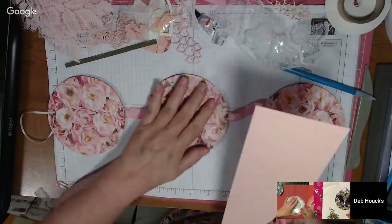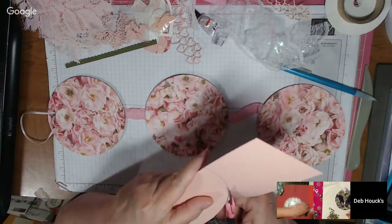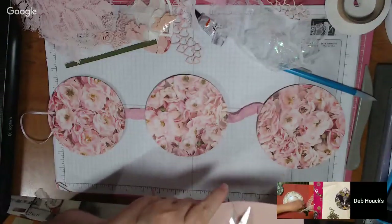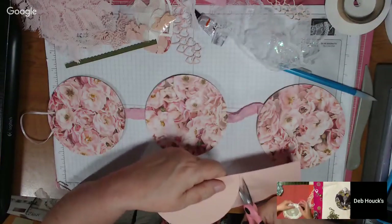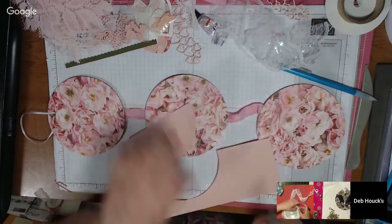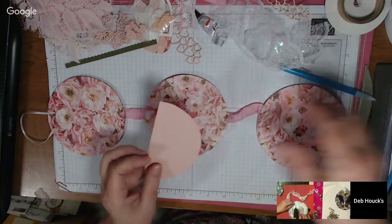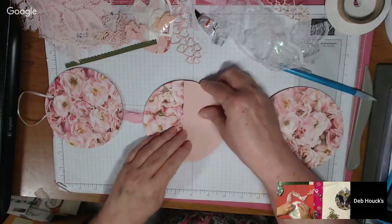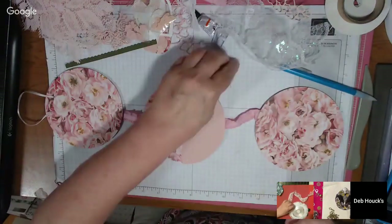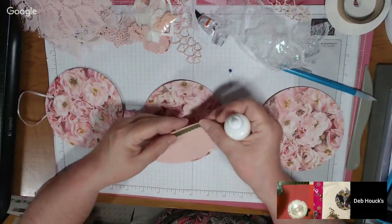I originally wanted to put a pocket in the second one too, but not for a sachet — for a gift card for my mom. Hi Left-Handed Crafter! Hi Brandy! Oh, you'll be visiting your brother in Buffalo next month — Kathy, you have to message me, that would be funny!